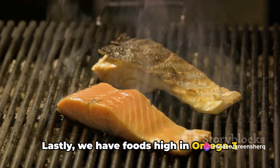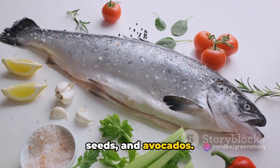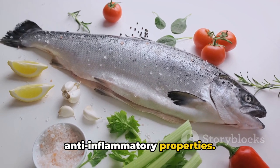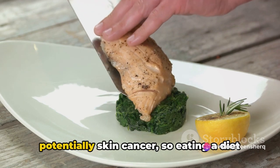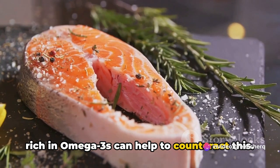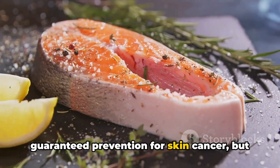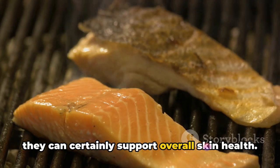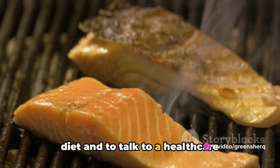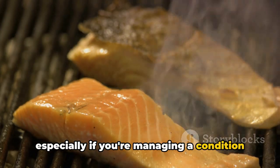Lastly, we have foods high in omega-3 fatty acids — think fatty fish like salmon, nuts and seeds, and avocados. Omega-3 fatty acids are known for their anti-inflammatory properties. Inflammation can lead to cell damage and potentially skin cancer, so eating a diet rich in omega-3s can help to counteract this. Remember, these foods are not a cure or a guaranteed prevention for skin cancer, but they can certainly support overall skin health. It's always important to have a balanced diet and to talk to a healthcare professional about any dietary changes, especially if you're managing a condition like skin cancer.